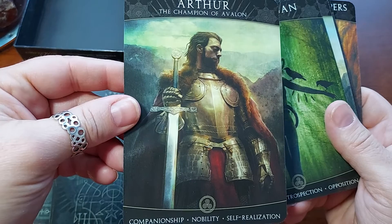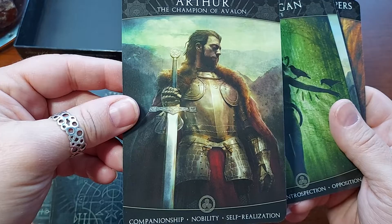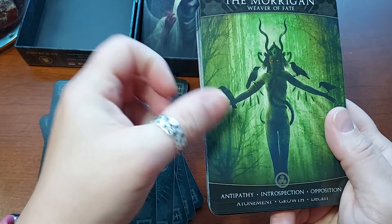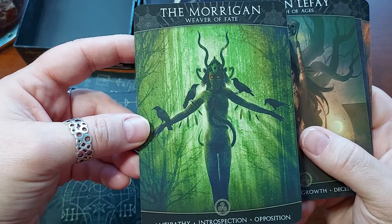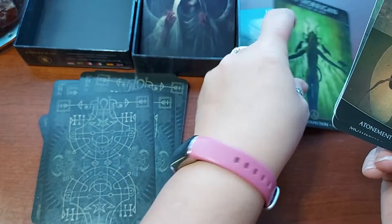The Champion of Avalon. Championship, Nobility, Self-Realization. That's beautiful. The artwork is very lovely. Here's one that I love — The Morrigan. I love, love The Morrigan. This is a really interesting representation of her. The Morrigan, Weaver of Fate. Antipathy, Introspection, Opposition.